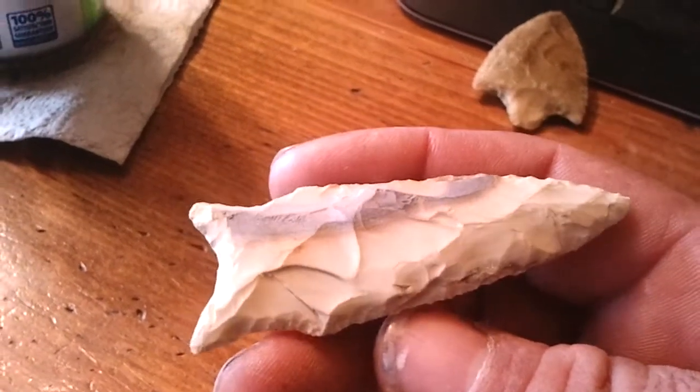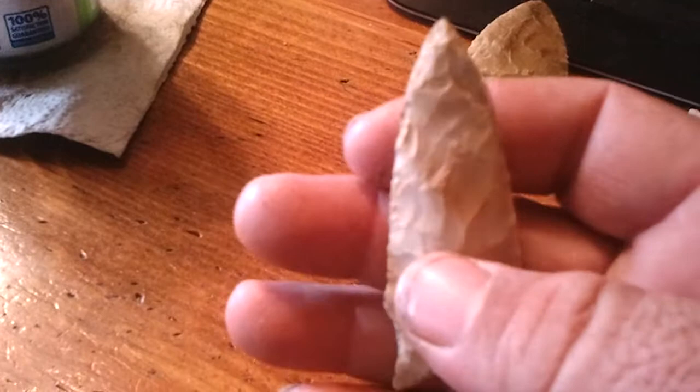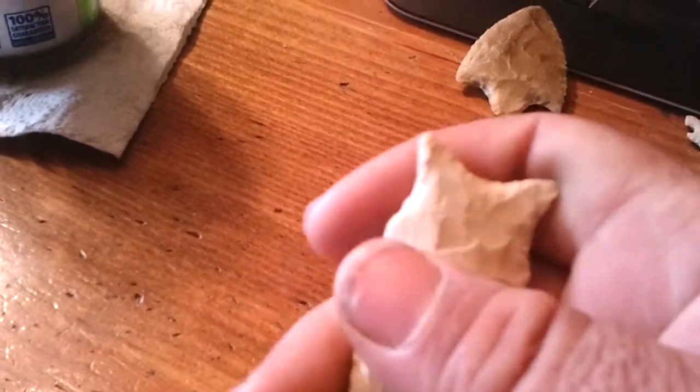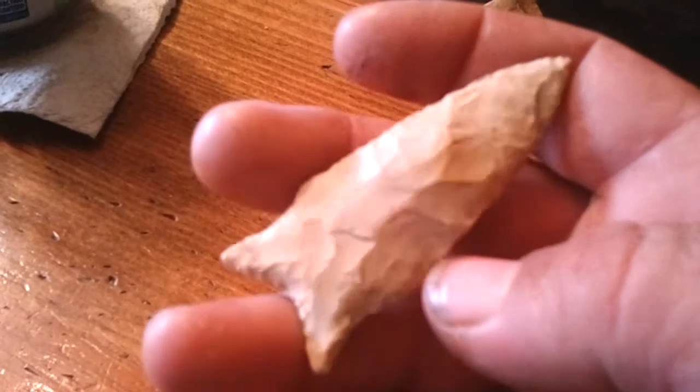This goldstone here is kind of strange. I mean it flaked okay, but it was real dry. I don't know what kind of stone it is, but that's what came out of it.